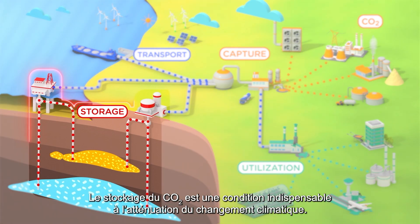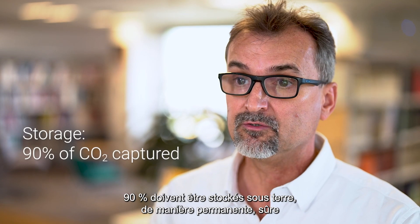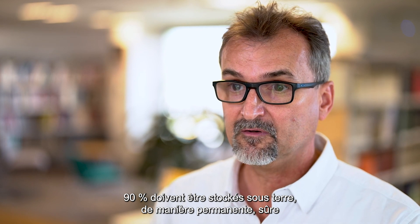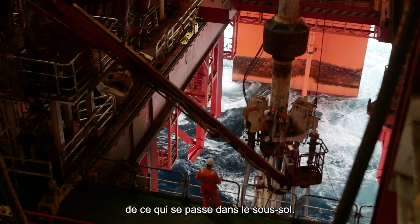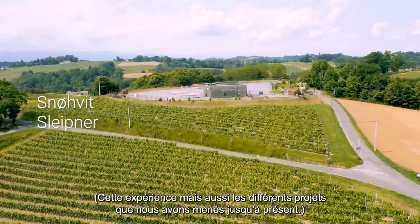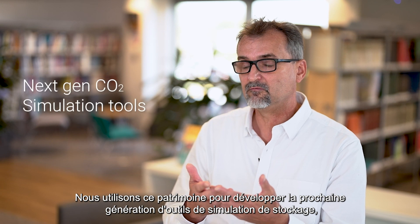CO2 storage is essential to climate mitigation. Ninety percent of the CO2 has to be stored underground — permanently, safely, and in a reliable way that can also be audited. TotalEnergies has a very strong background in understanding what happens underground, and using this past experience along with various projects to date, we are using this heritage to develop the next generation of reservoir simulation tools specifically for CO2.